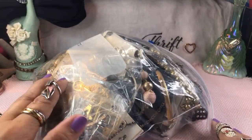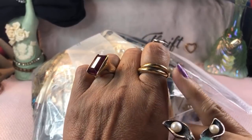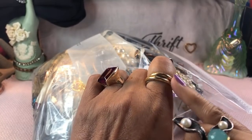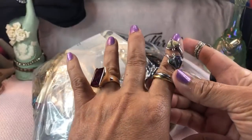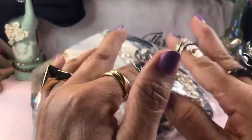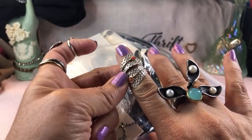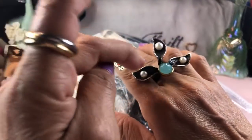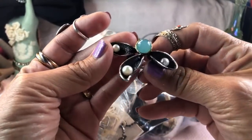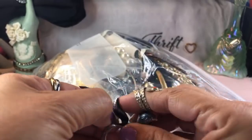I actually accidentally put this gold-tone costume ring on — I have two of these. I do have the original Cartier 18-karat gold one. I couldn't tell until I was playing with it; it felt awfully light, and the 18-karat gold is a lot heavier. This is a bypass ring, also called a twirl ring.